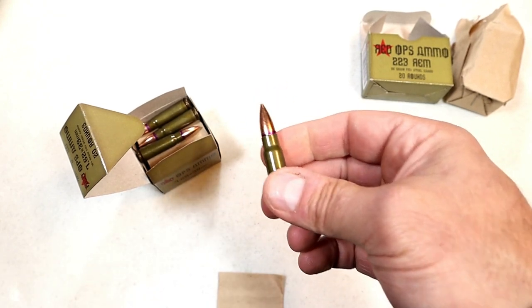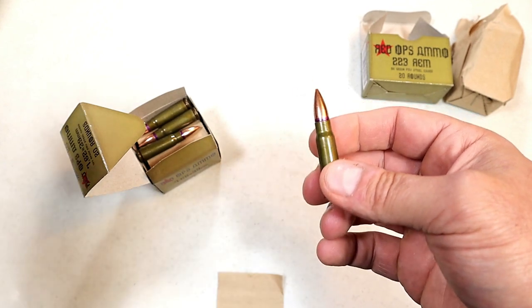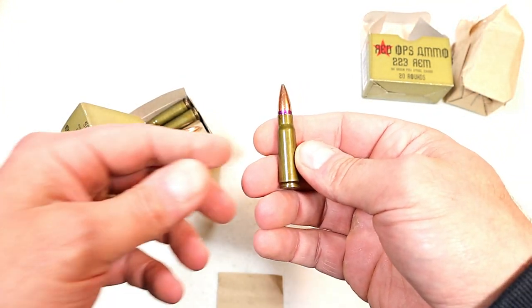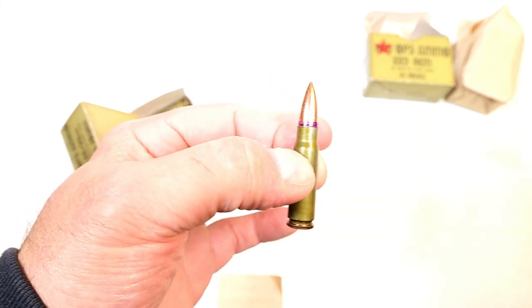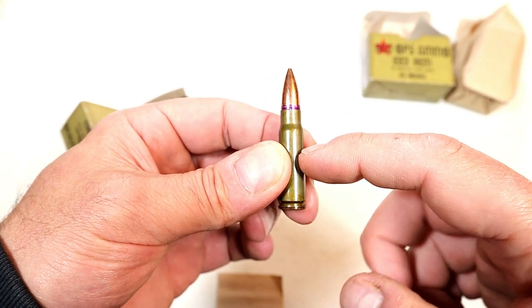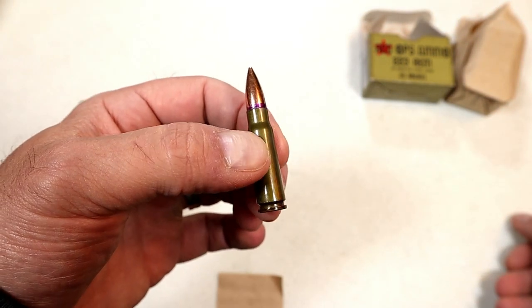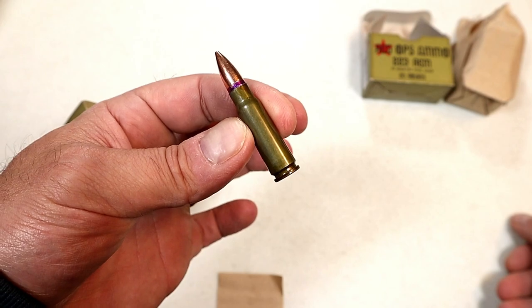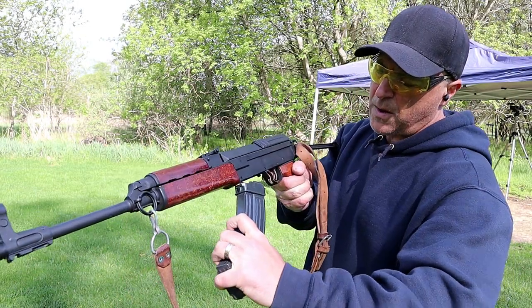I brought out my VZ 58 — or the VZ 2008, however they say it. I love that rifle and I've hardly taken it out at all, but I wanted to check out this 762 by 39. Once again it fed, fired, and ejected just fine. Let's take a look — Red Ops 762 by 39.